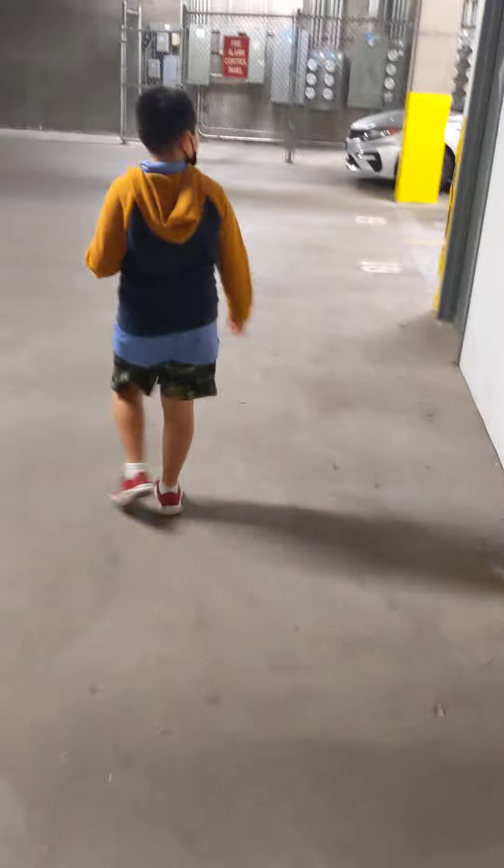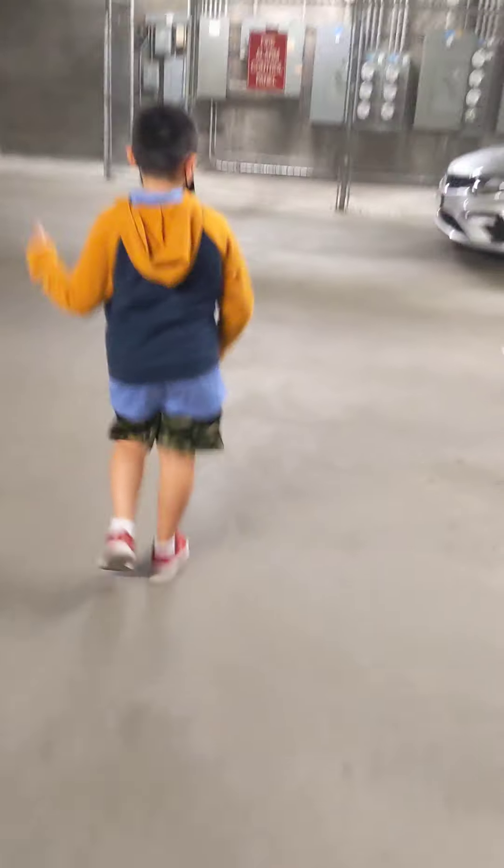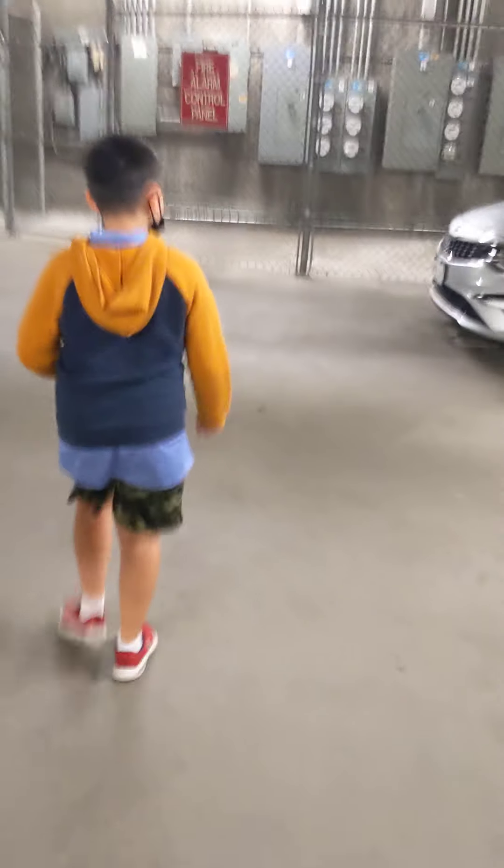But over here it's just a parking lot. Oh my goodness. This is a cool garage. Yeah, I might show you outside later.